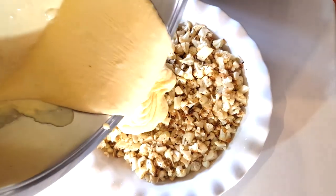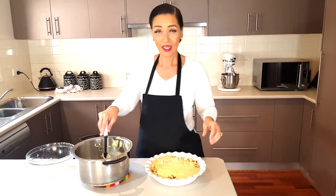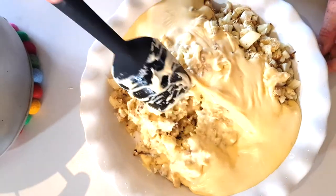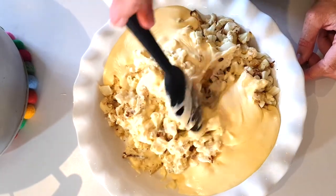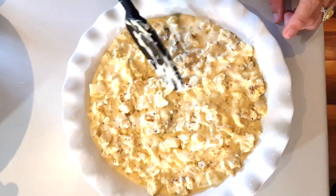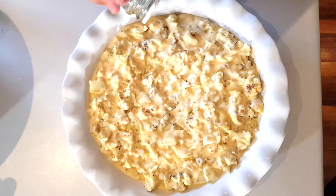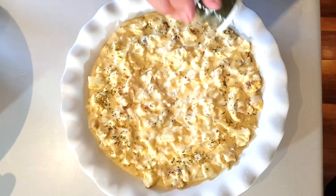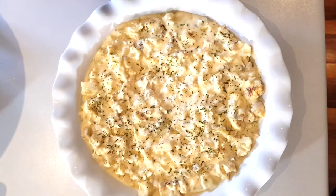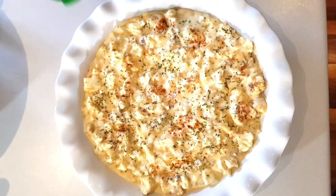Add the rest of your sauce and mix it all in. I've also cleaned up the sides of the bowl. For garnish, you can add some parsley flakes or green onion, and a sprinkle of paprika. There you go.